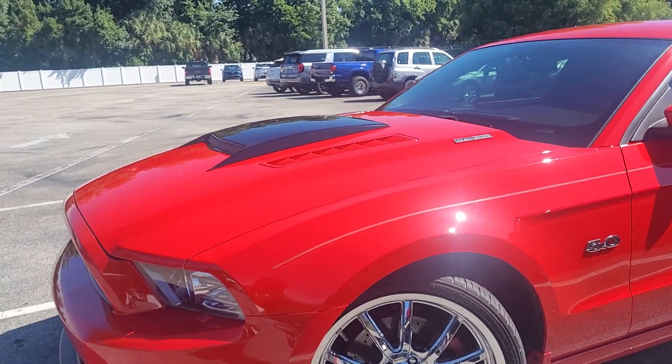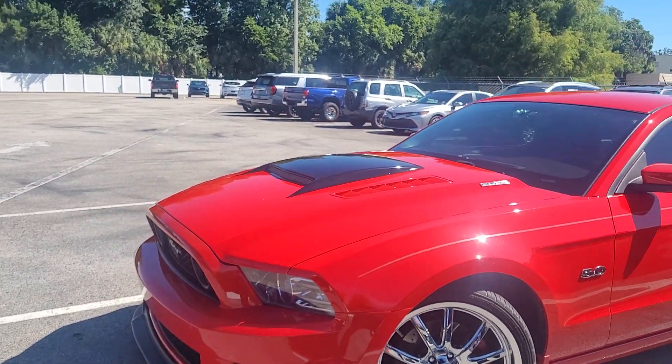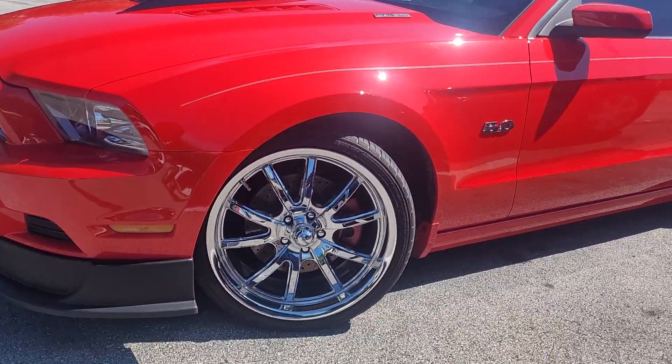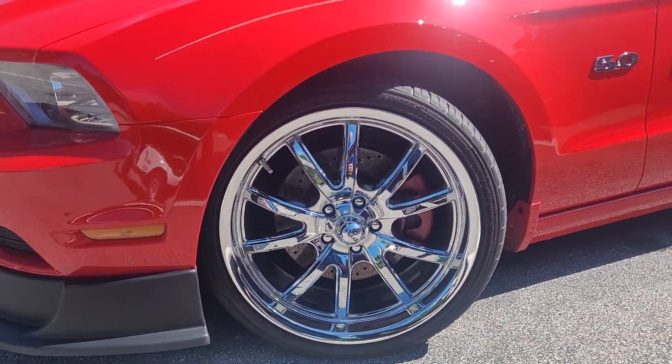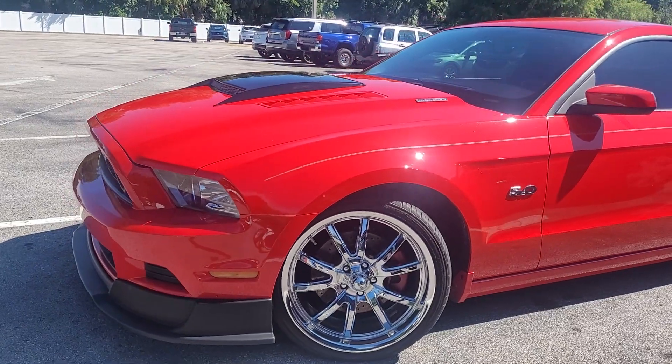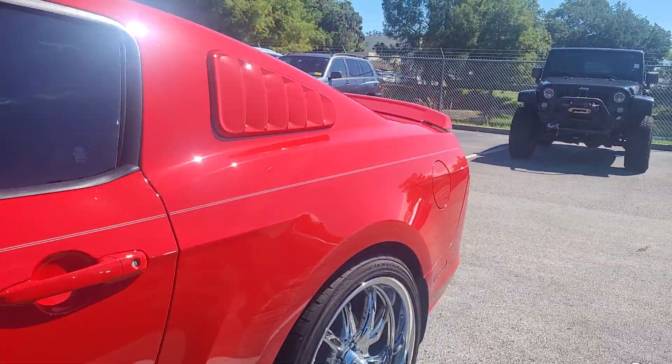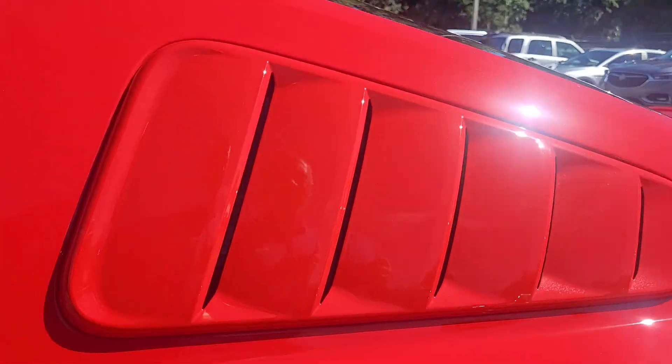Nice looking car. It's the right color. Love the black scoop. Got some upgraded rims there that really kind of fit the car, kind of that classic muscle car look. 105,000 miles. Nice louvers.